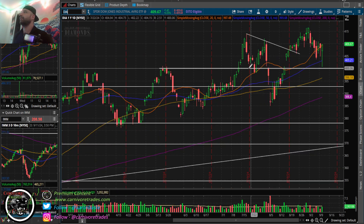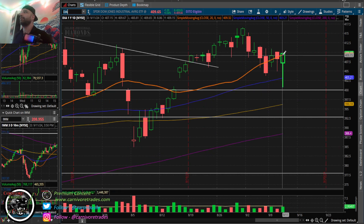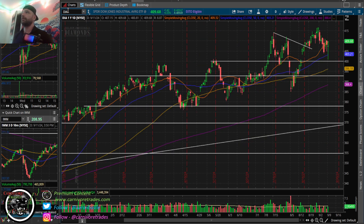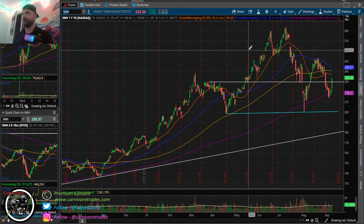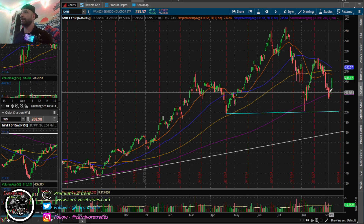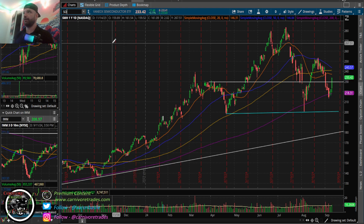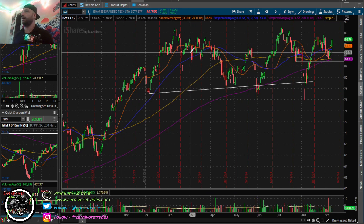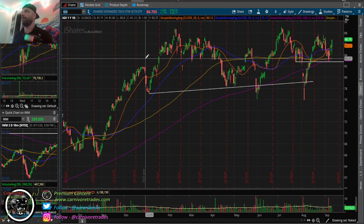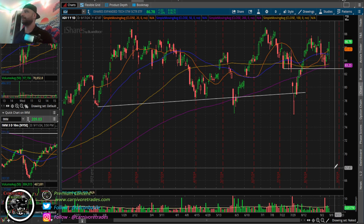Good move for IWM coming off the lows - it looked ugly this morning. The Dow had a big shakeout candle all the way down to 400 and right back up, now back above the 20 DMA. SMH - good candle, good bounce. I said watch out for that higher low at the 200 MA, and that's happening. I didn't play that but I said it was obviously a possibility. SOXX up 5%.